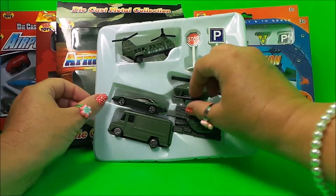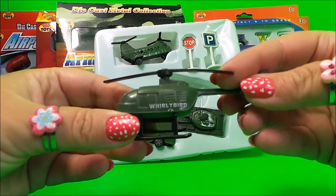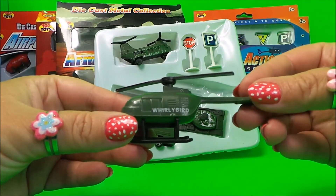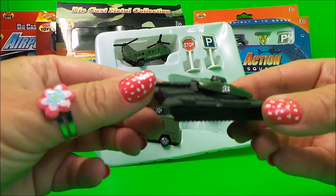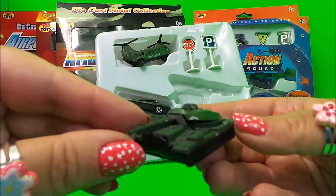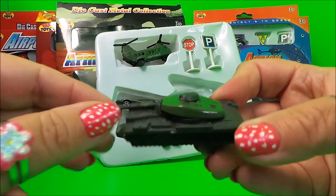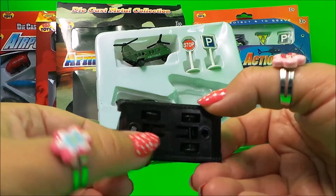Here we are. We have our whirlybird helicopter, and we have our tank with wheels on the bottom as well.